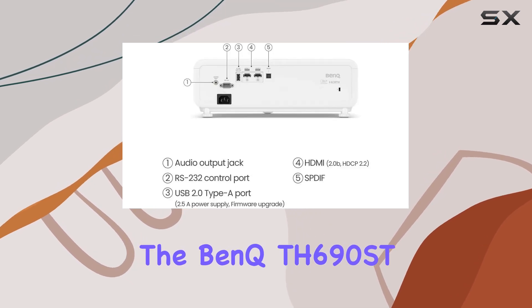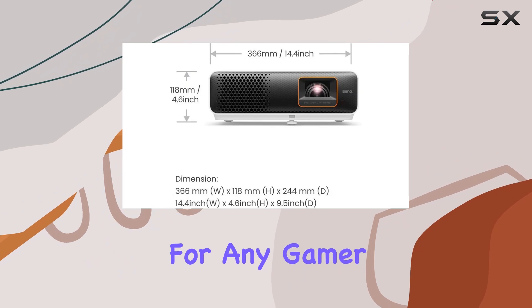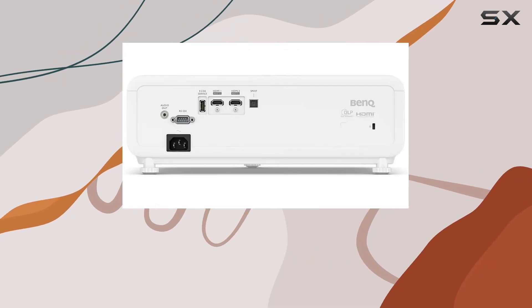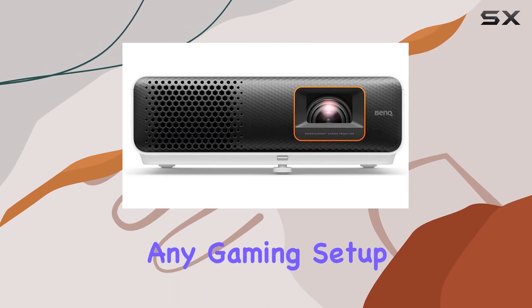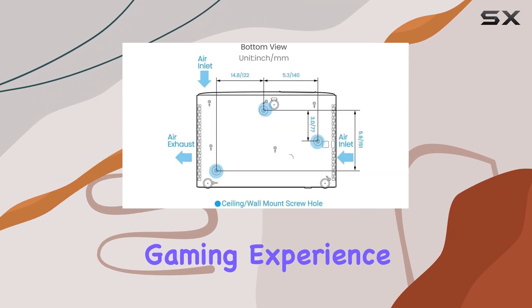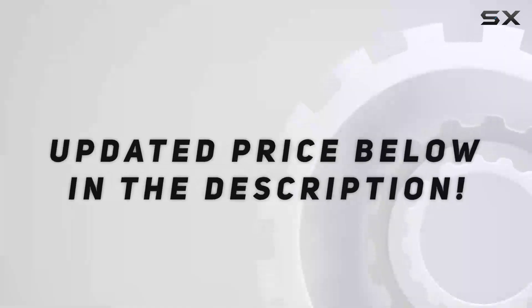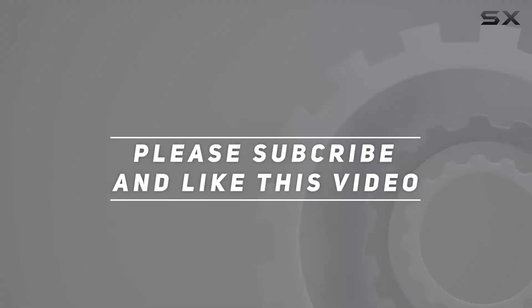In conclusion, the BenQ TH690ST 4LED Short Throw Pro Gaming Projector is a game-changer for any gamer looking to take their experience to the next level. With its stunning visuals, immersive gameplay, and pro-level performance, it's a must-have addition to any gaming setup. So why wait? Elevate your gaming experience today with the BenQ TH690ST. Check out the video description for updated price, and thank you for watching.